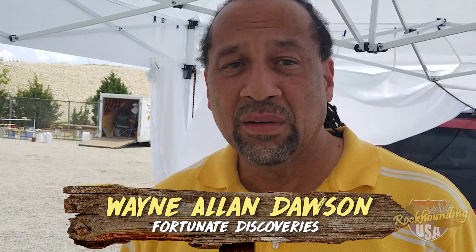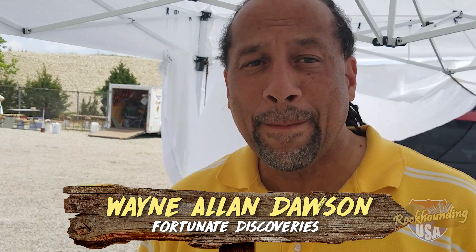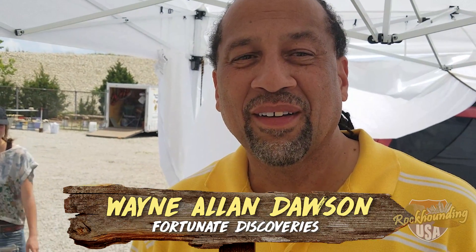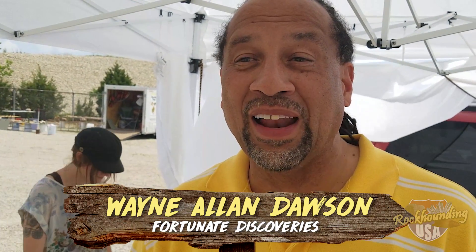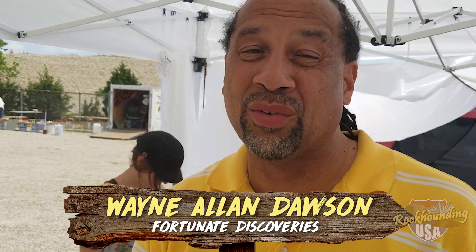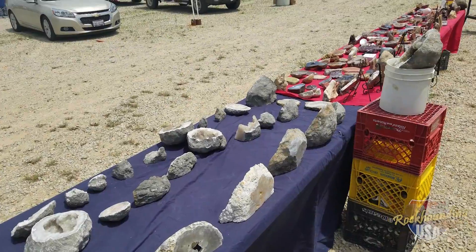How many years have you been associated with this show? This is my third year. How many shows do you typically do a year around the country? About 12 to 15. When do you have time to dig? When I'm in Quartzsite — I take two days off every week, and for two to three months I go digging every week. I love it.